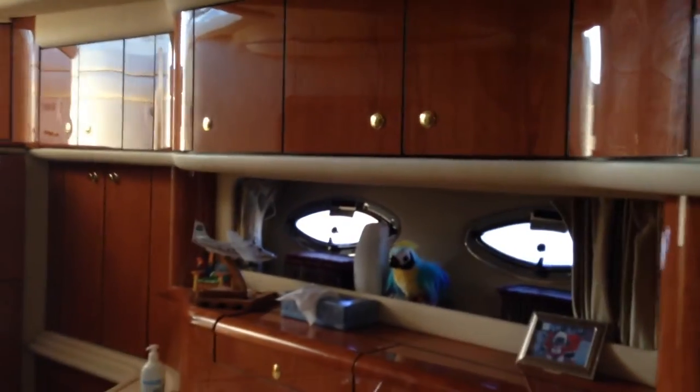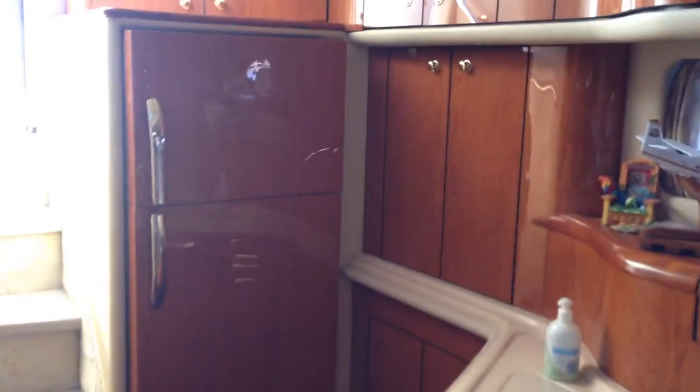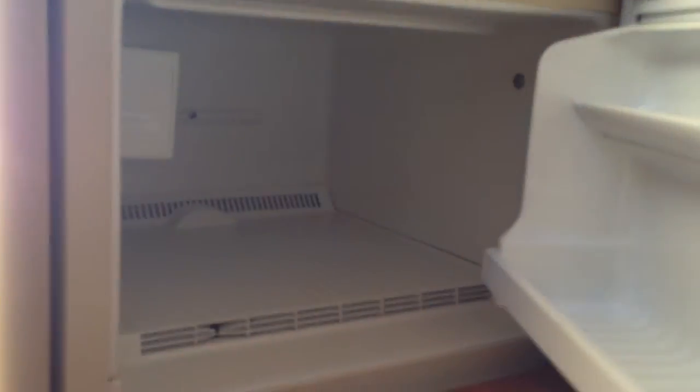You'll notice the amount of storage in the galley is excellent. You have a full 120-volt fridge with an ice maker built right in.